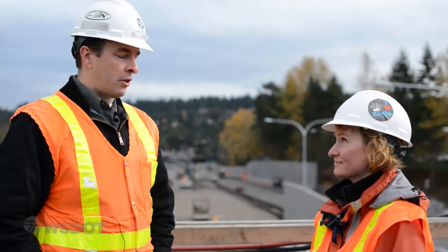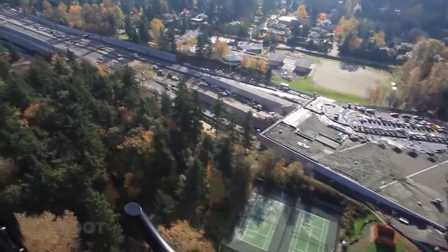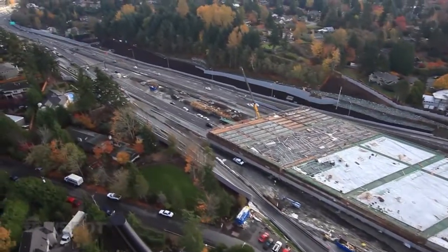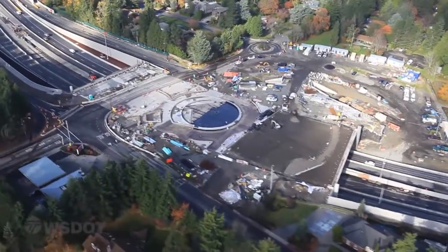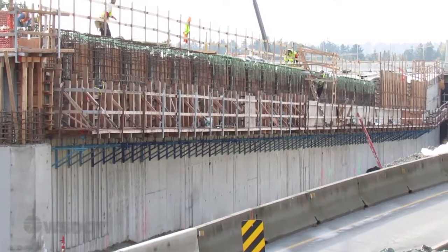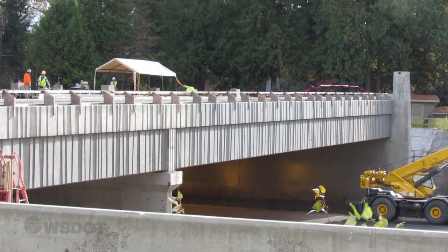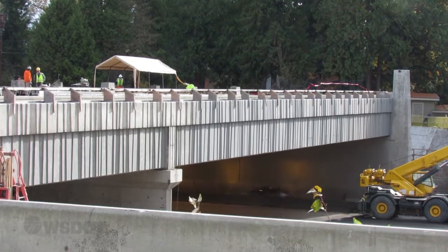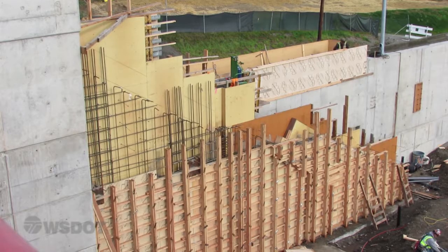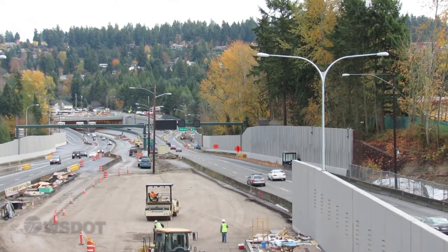We're on Evergreen Point Lid right now. We've got another one at 92nd and another one at 84th. All three of these lids help reconnect the communities that were divided when the highway went through. We'll have plantings on the lids, landscaped areas for community gatherings — kind of pull both sides of the highway back together. This is also an access point down to the transit stops. You'll be able to walk down the staircase or use the elevator to get down to the transit stops that are in the median.